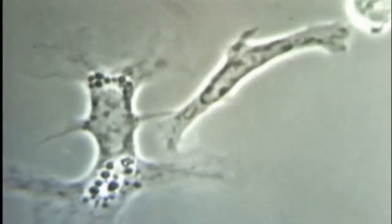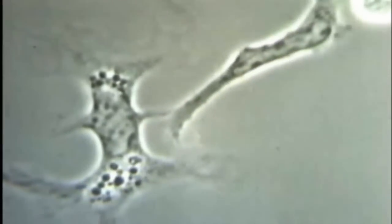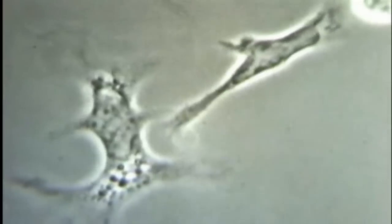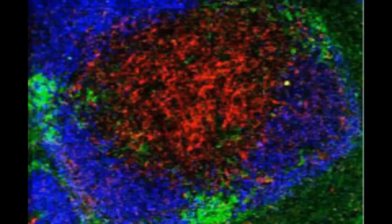Dendritic cells are antigen-presenting cells. They're the cell in the body that conducts the immune system — they teach the other cells how to fight infections and also cancer. The researchers are able to target dendritic cells because of a distinctive marker on the cell's surface, a receptor called DEC-205.